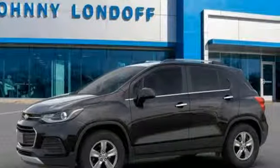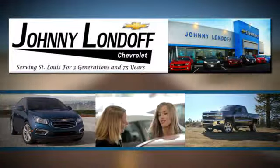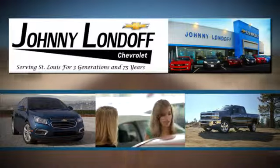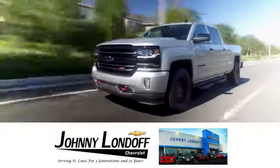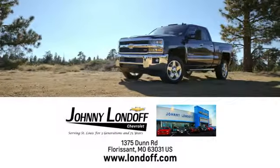You need to drive it to believe it. See it for yourself today. At Johnny Londoff Chevrolet, our goal is to make sure all our customers are completely satisfied. There's no wonder we're the preferred dealer alternative for St. Louis Chevrolet shoppers.